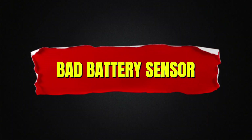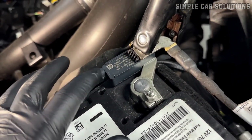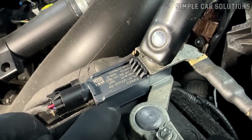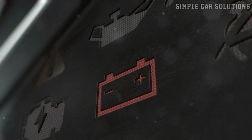Bad battery sensor. Another component that can cause issues is the battery current sensor, which is found on many newer vehicles, though not all. If your vehicle has one, it's important to check or test it, as a failing sensor can lead to problems with the charging system. So if you're experiencing this issue, the battery current sensor is worth investigating.